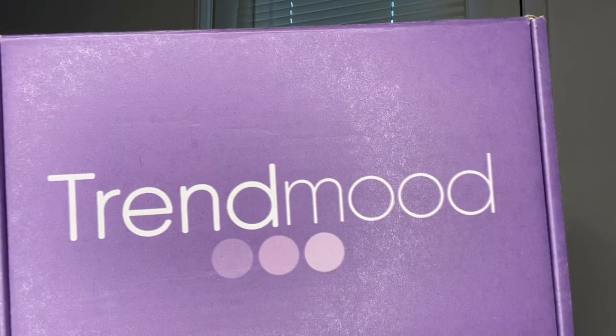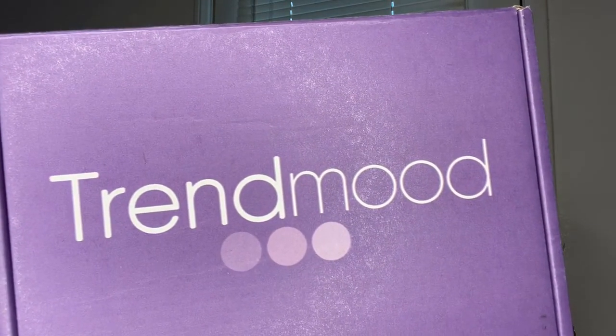Hello and welcome to today's video. My name is Anne and I am Frances Fatina of the Sandy Dunes. Today we are taking a look at Trendmood, their box, volume number 12.